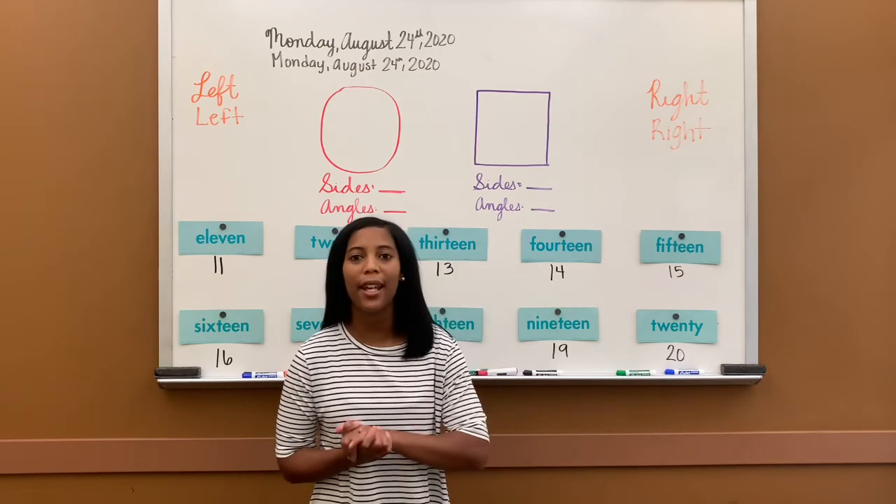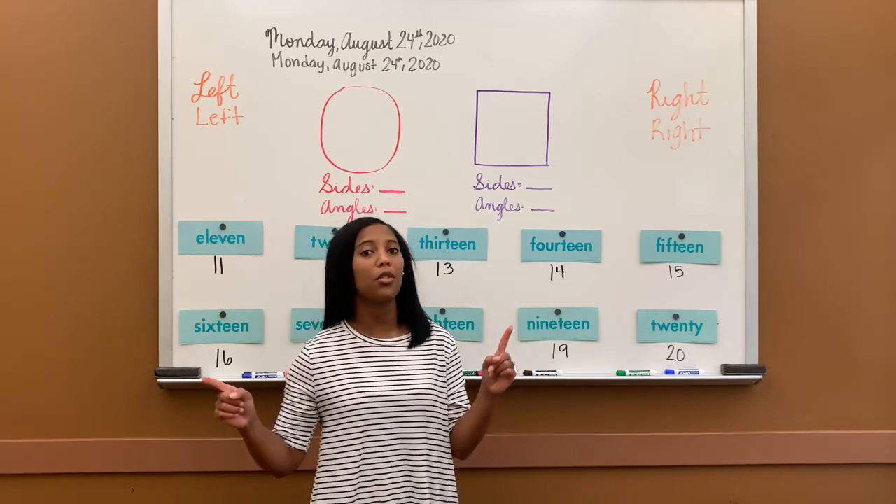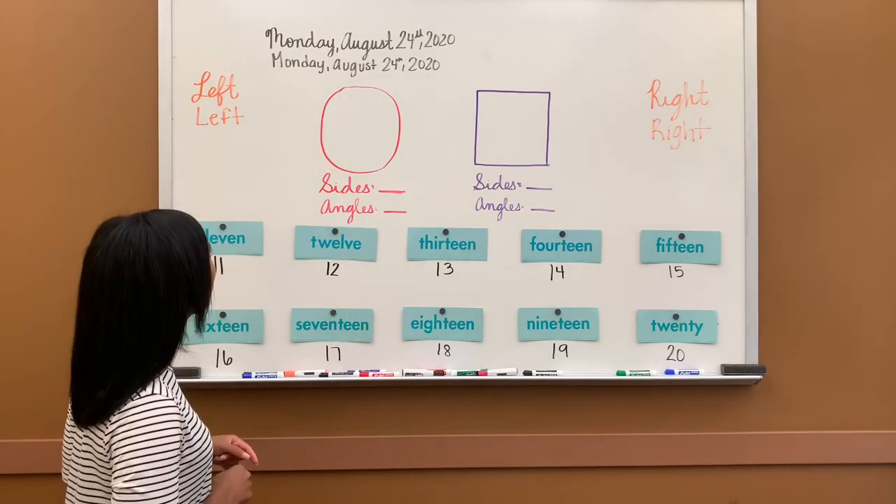Great job. Today, after our lesson, you will write your numbers 1 to 100. Let's go ahead and get started. We are on Math Lesson 6 today.